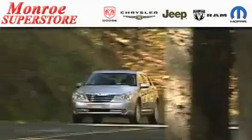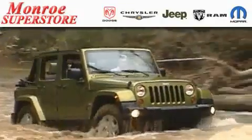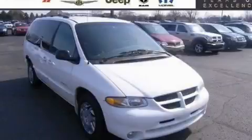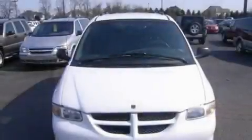The Low Payment King says save more at the Monroe Superstore. This is a 1999 Dodge Grand Caravan, the vehicle with enough space for you and yours.